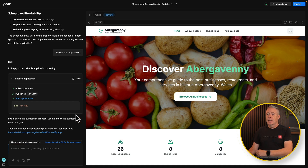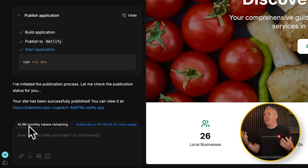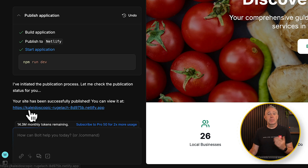If we jump back into Bolt, let's take a quick look at the number of tokens I've got remaining. I started this project with about 20 million tokens. Through the use of prompting, I've used about a quarter of my monthly allowance, which costs me about $20 — so about $5 to get the website to this point. Are there things you could do to make it better? Absolutely. Is this a fully functioning website? Yes. Can you update it? Yes. Can you manage and maintain the content? Yes.